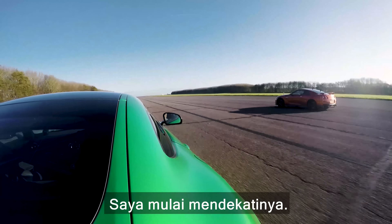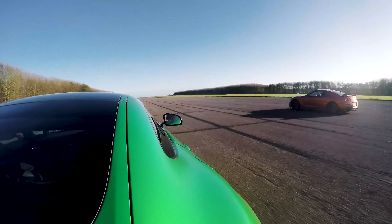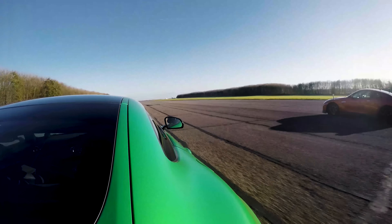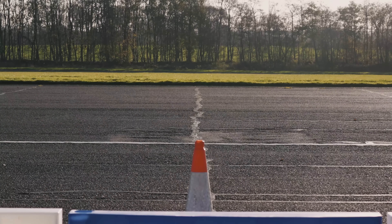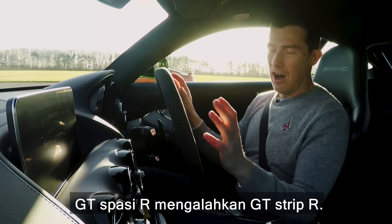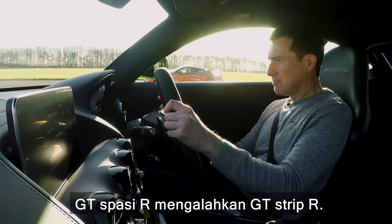Getting gaining on him now. It's going to be close — it's going to be very close. I'm going to get him. That was so close. GT space R beats GT dash R. Go Mercedes.